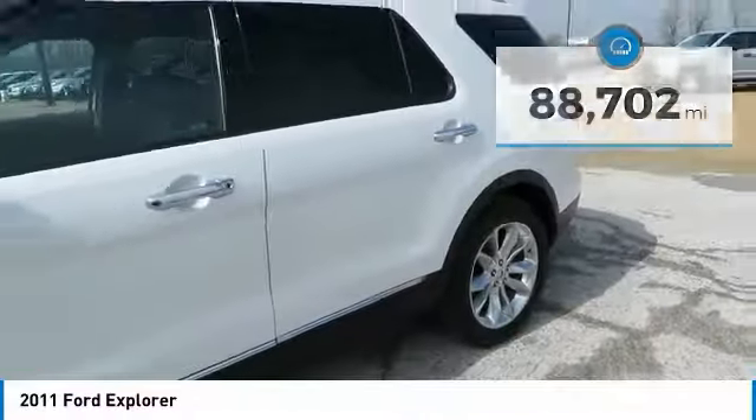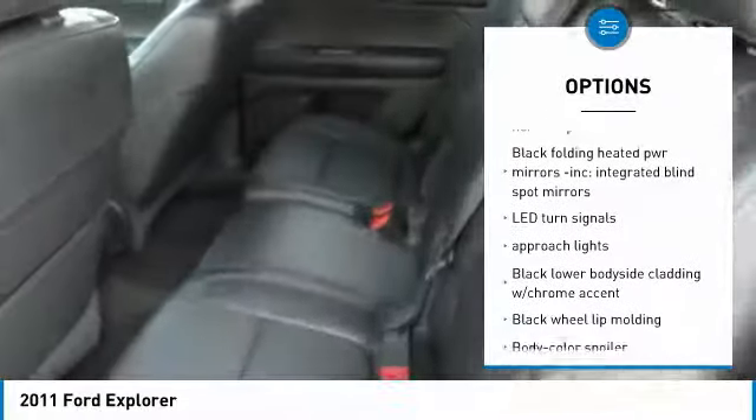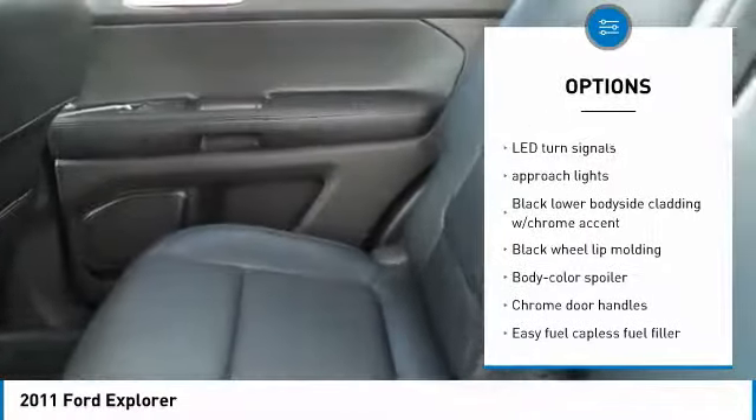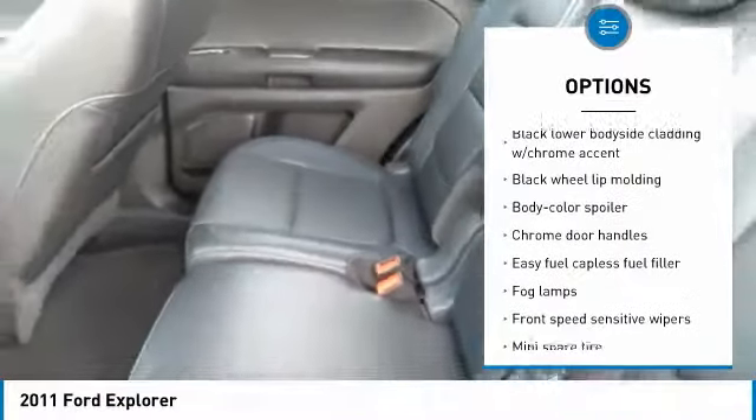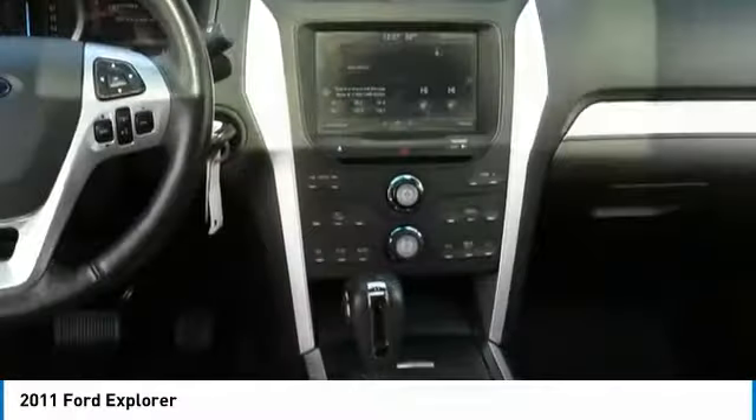Here are some of this vehicle's great options: stability control, traction control, power steering, cruise control, anti-theft security system, FWD, fog lamps, power door locks, AM FM CD player with six speakers, airbags. Come see the car for yourself.